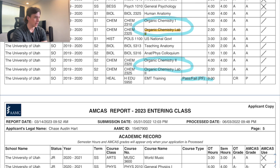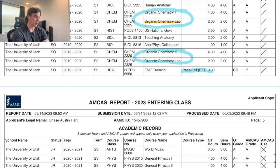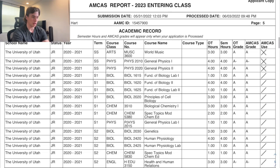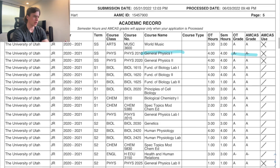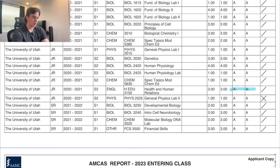I credit/non-credited the EMT course because nine credit hours of an A-minus would not have been good for my GPA. Another non-A was Physics 1, which I took over the summer and struggled with more than Physics 2, which was really weird. I also got an A-minus in my upper-division writing class for health and human relations.